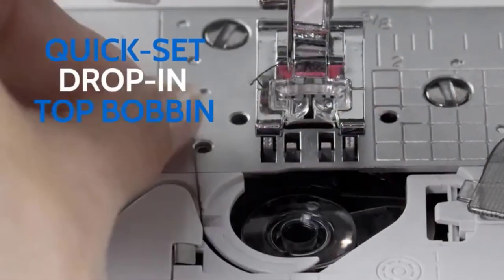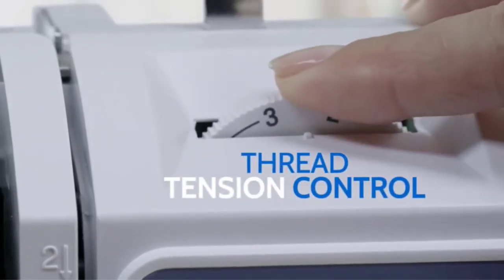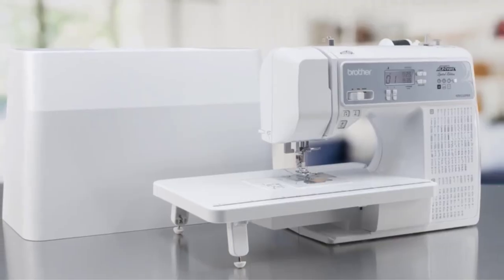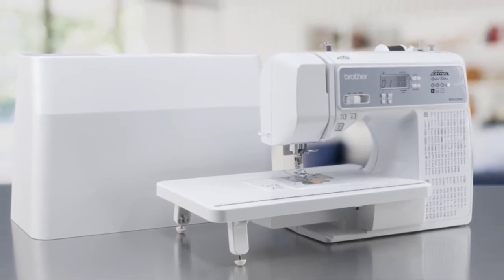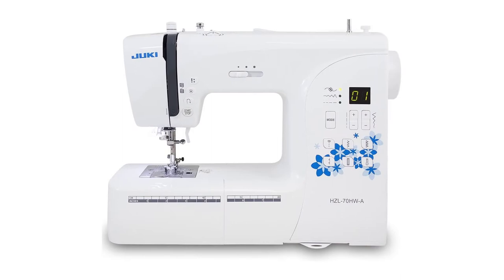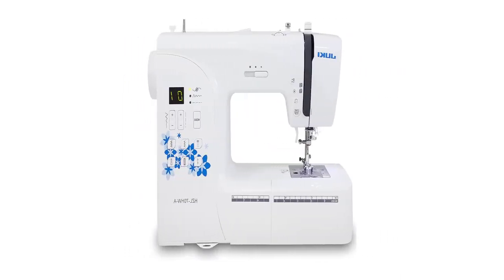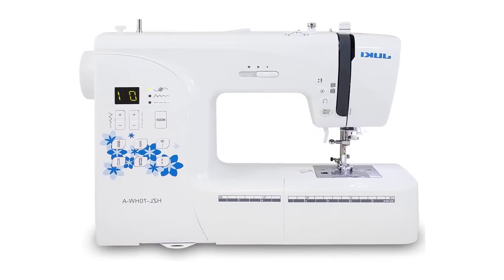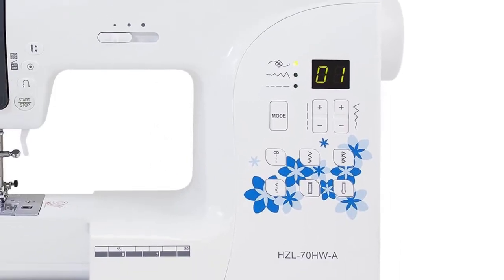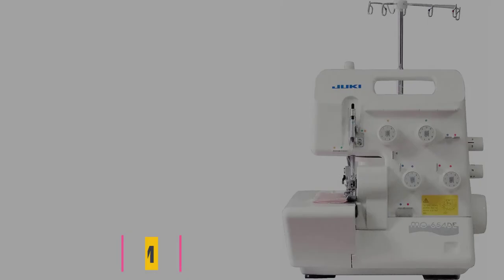The quick automatic needle threading lets you start sewing quickly. The machine can sew a lock stitch at the start and end of operation, with two types of knotted stitches available — by reverse or reinforcement stitch. Buttonholes are made automatically according to button size, and foot pressure is precisely adjustable depending on fabric thickness. It comes with a 5-year warranty covering telephone assistance, parts, labor, and transport costs.